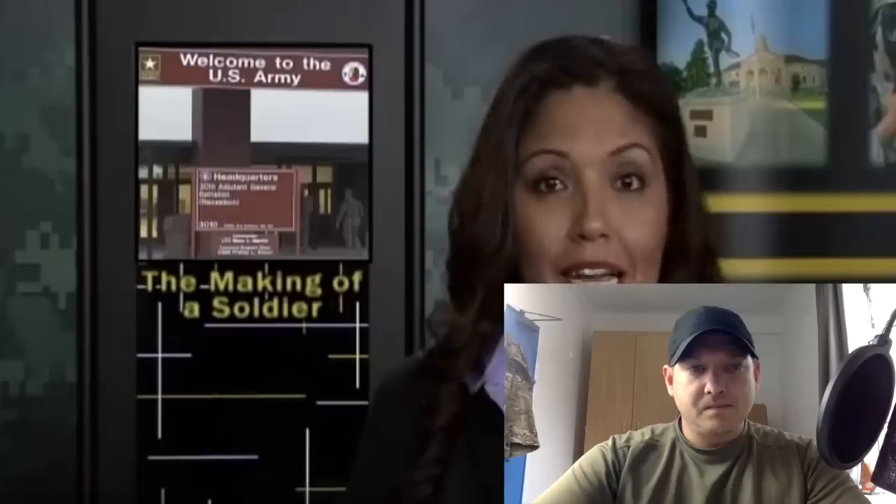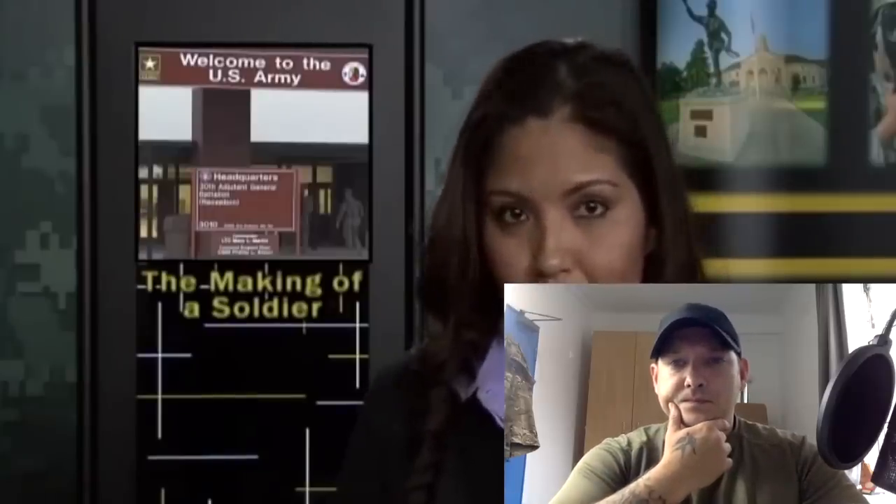Have you ever wondered what it's like to go through basic training today? So many improvements have been made recently to enhance the process of turning civilians into soldiers. That's why we are launching our exclusive series, The Making of a Soldier, to show you modern day warrior making. Kenya Mills takes us to Sand Hill for Part 1.